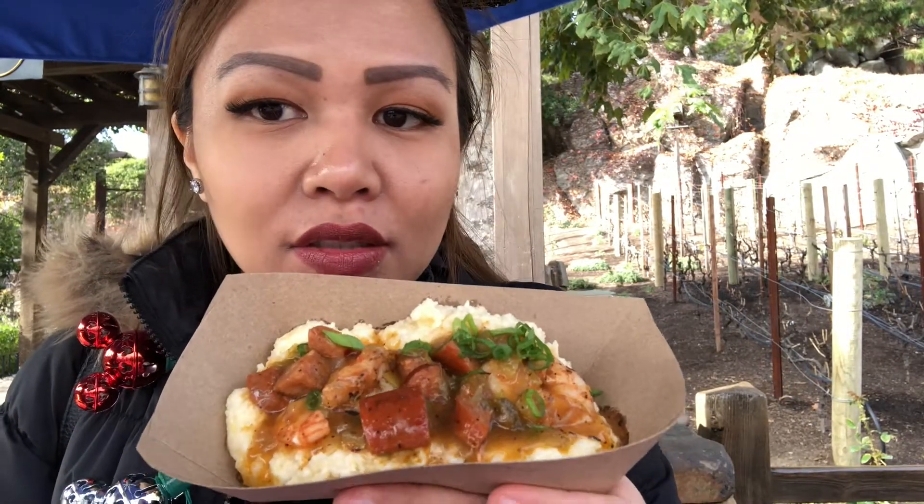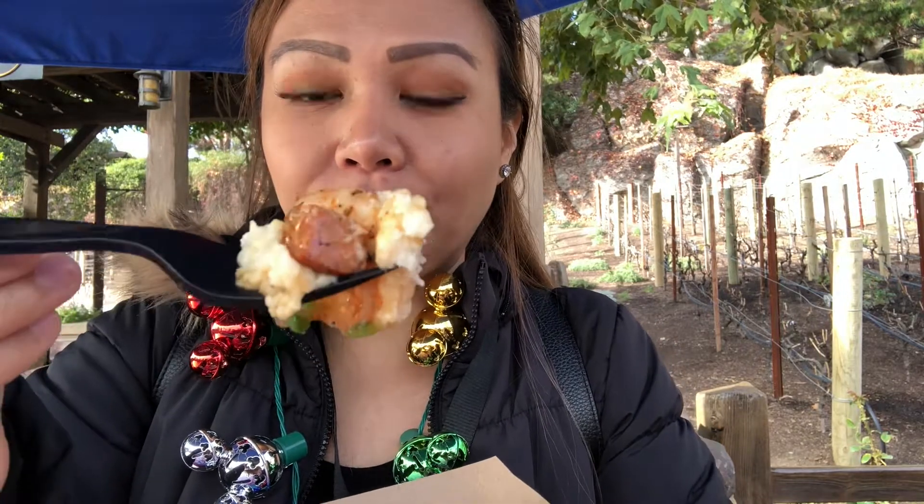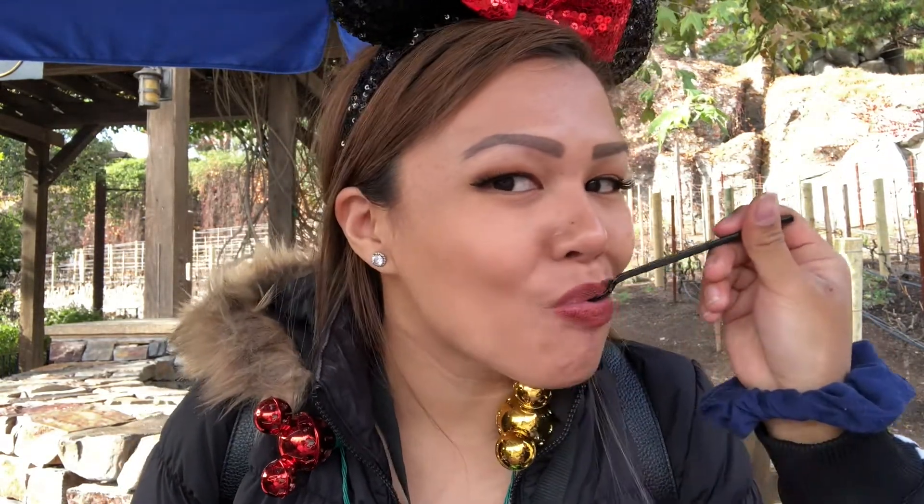This one is sausage and shrimp with grits. The grits are creamy and cheesy with a lot of Cajun spices, and the shrimp and sausage give it a little kick — it's a little spicy. Very good, but I still choose the adobo. If you're into grits and seafood sausage, definitely try it. But the adobo is a must-try even if you're not usually into it.